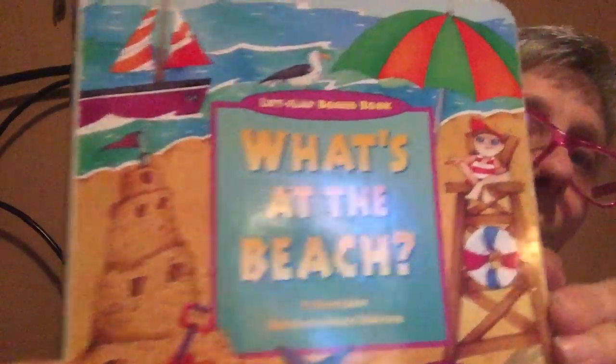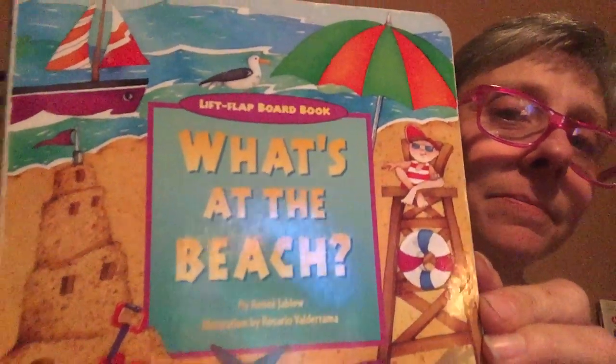We're going to read a story to Toby. Today's story is "What's at the Beach?" A story by Rene Jablo, illustrations by Rosario Valderrama.